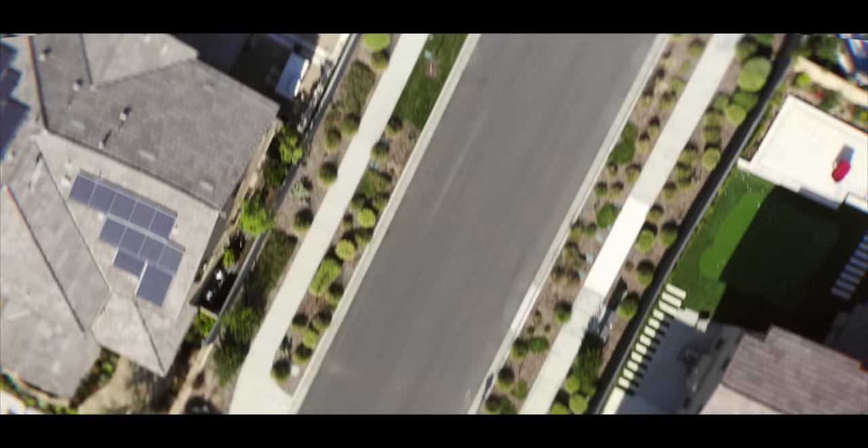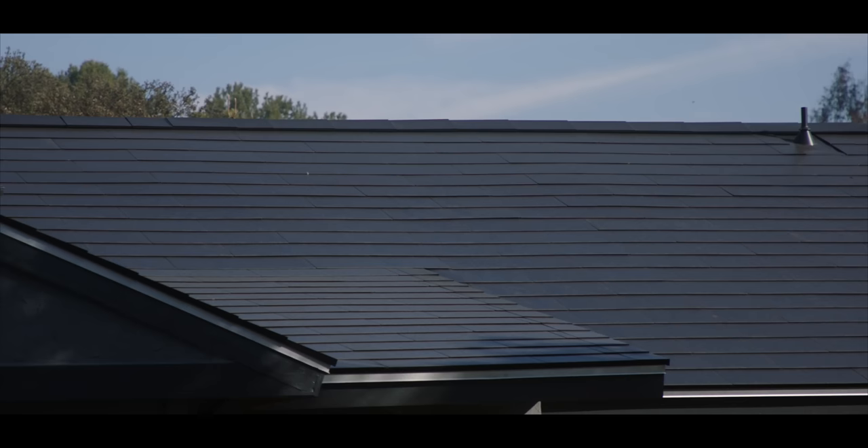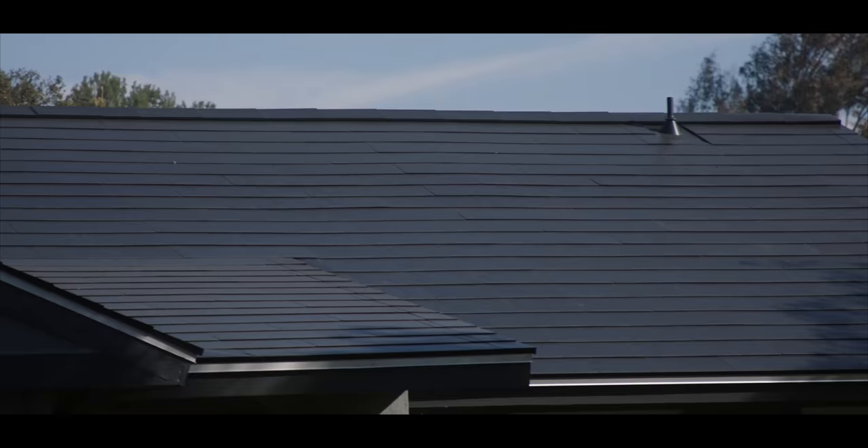So when Tesla reaches out and asks if you want to take part in an exclusive first look at one of their new products, I crossed my fingers hoping I was going to be getting behind the wheel of the Cybertruck. But when they tell you it's part of their solar line — it's their new solar glass roof — I still got kind of equally excited.